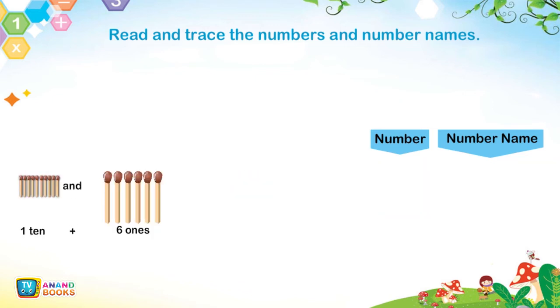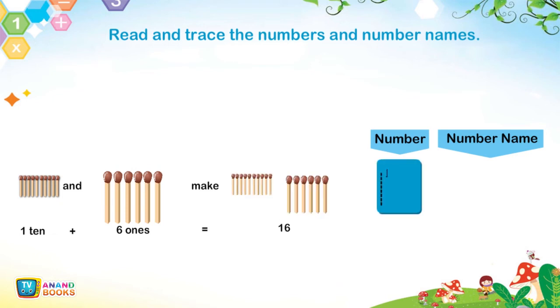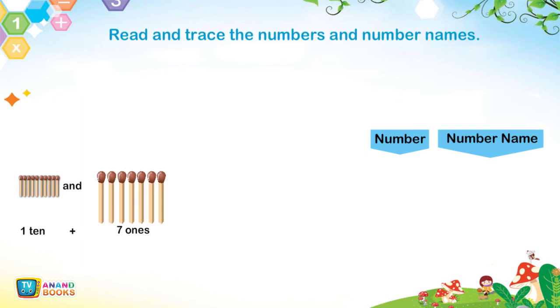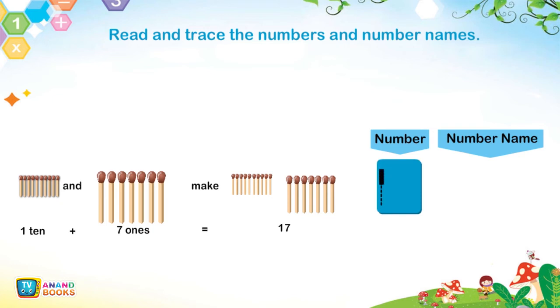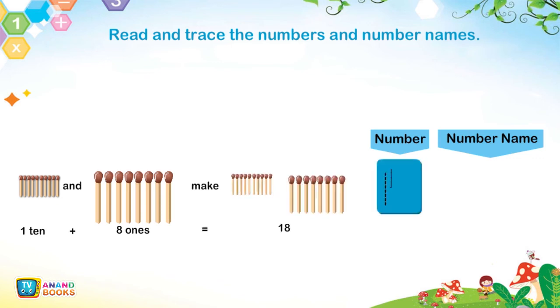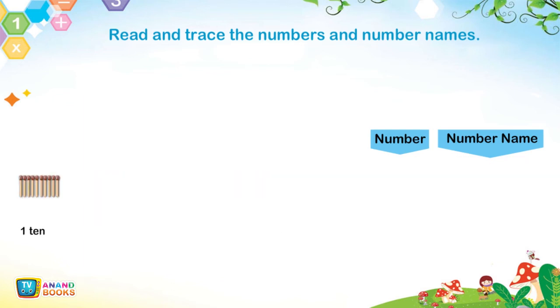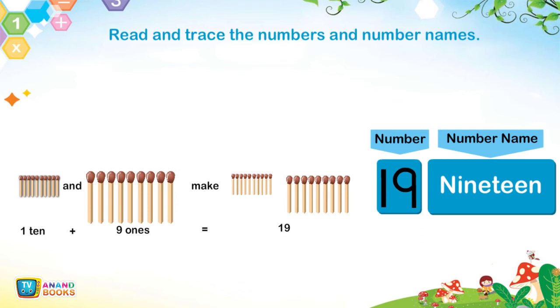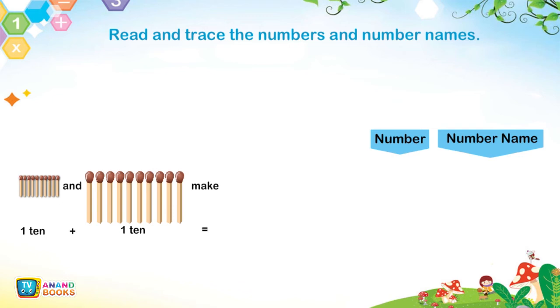1 ten and 6 ones make 16. 1 ten and 7 ones make 17. 1 ten and 8 ones make 18. 1 ten and 9 ones make 19. 1 ten and 1 ten make 20.